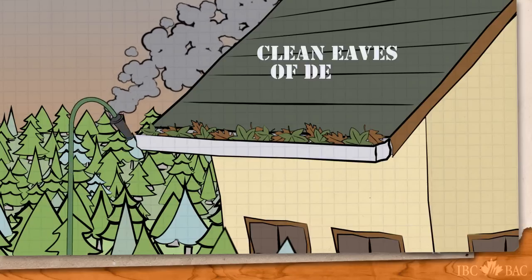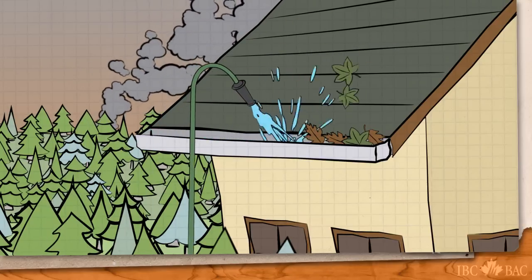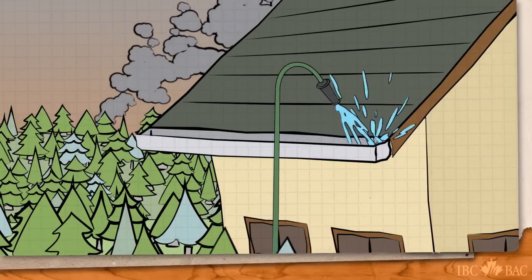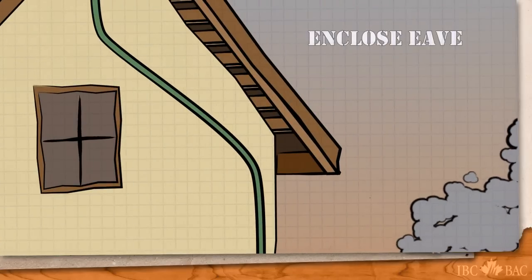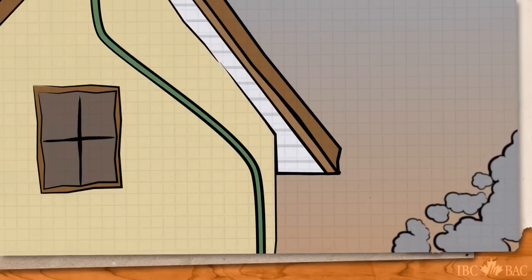Clean your eaves of debris. Dried leaves in an eaves trough are easy fuel for traveling embers from a nearby wildfire. Enclose eaves and soffits so burning embers do not easily get into the wood framing of your home.